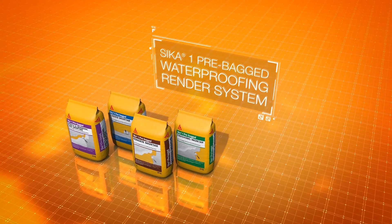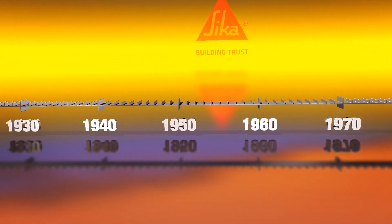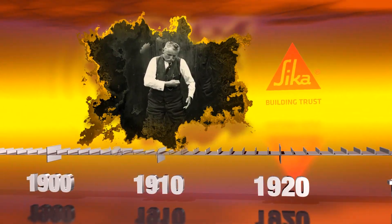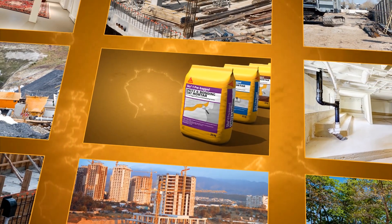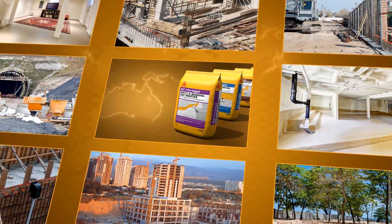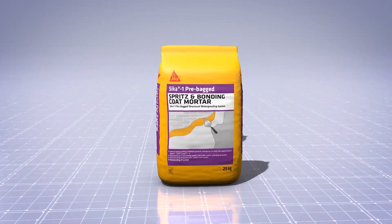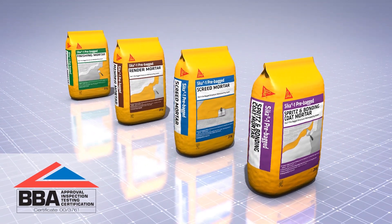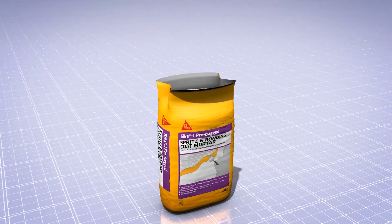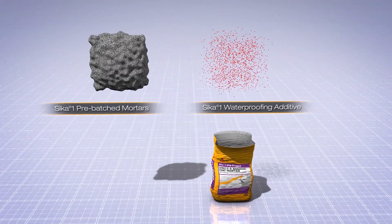Introducing the Seeker 1 pre-bagged waterproofing render system, originally invented by Casper Winkler, the founder of Seeker, over 100 years ago. It has evolved to become the world's most effective method in controlling water ingress on new build, repair and refurbishment projects. The BBA approved Seeker 1 pre-bagged waterproofing system consists of watertight renders and screeds, produced using the Seeker 1 waterproofing additive and Seeker 1 pre-batched mortars.